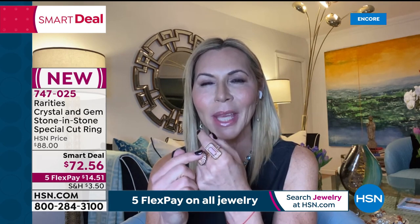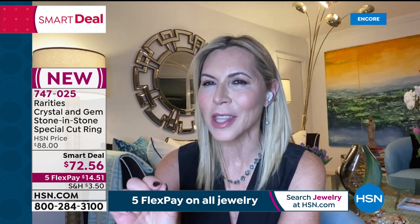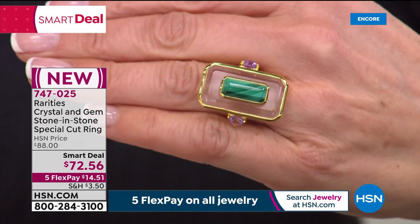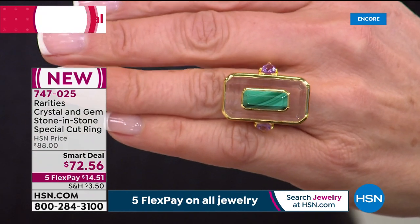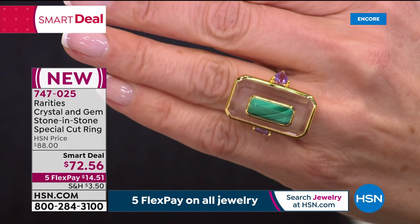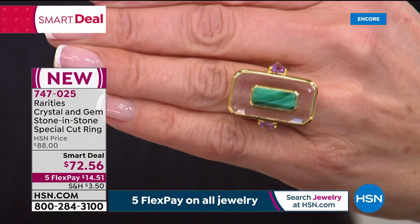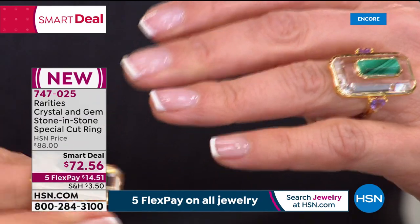Carol takes us through the ring's inspiration and the fancy-cut trillion side stones — worked hard to find the best pairings to complement each center stone. The malachite ring is flanked by trillion amethyst — rich lush green malachite with its beautiful banding paired with violet amethyst. Then there are genuine rubies flanking the rock crystal.